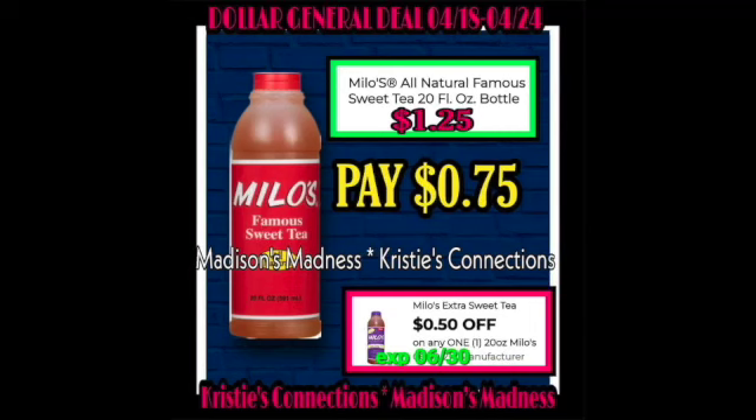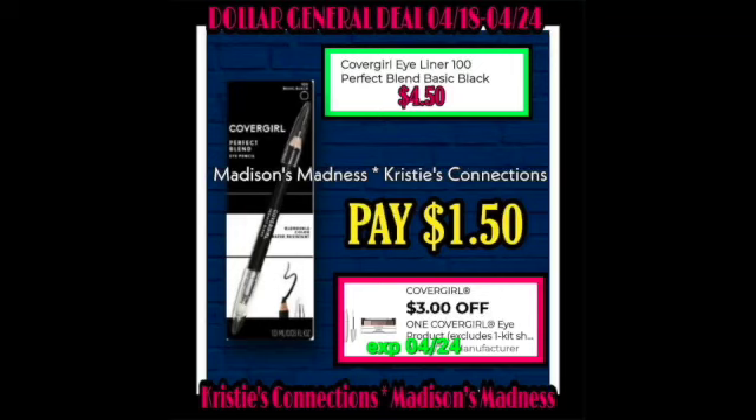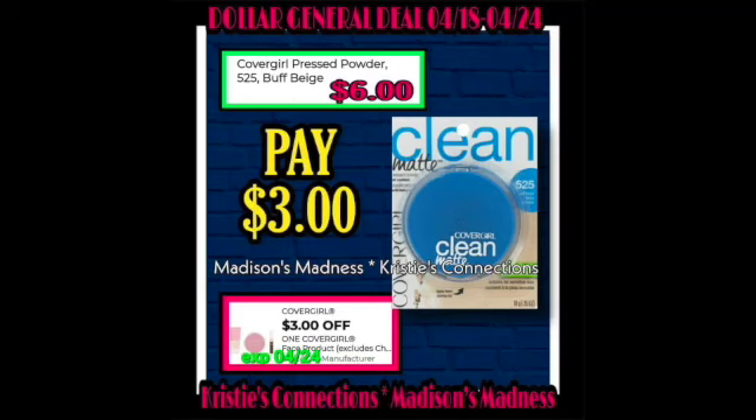Milo's Famous Sweet Tea — if you like it, you'll like it, but I don't. You're going to have a $0.50 off coupon making you pay $0.75. Then Lime Away with a $0.75 off coupon making you pay $0.25. Then we have the CoverGirl $3 off coupon making you pay $1.50. Then we have the Clean CoverGirl Buff Beige Powder making you pay $3.